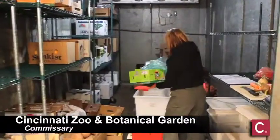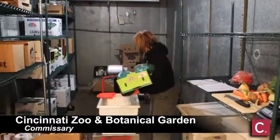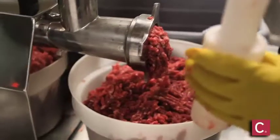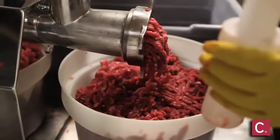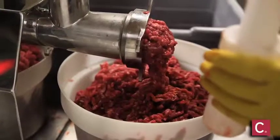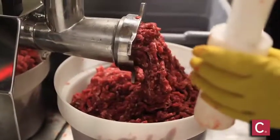The commissary at the Cincinnati Zoo and Botanical Garden provides all the animal food and most of the supplies to the animal areas. It would provide everything from the hay that goes to the hoofed animals, to the meat that goes to the carnivores, to the insects that go to many of the animals throughout the zoo.